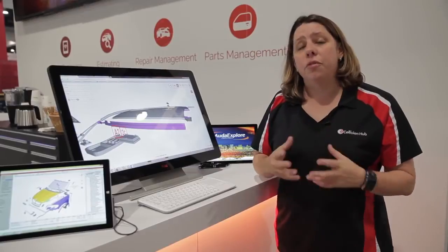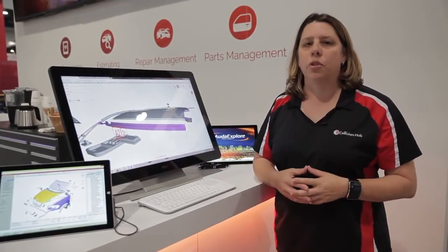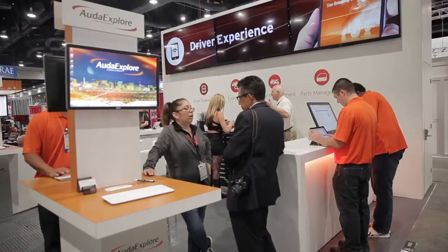As you can see, for 2015, Audatex has taken the repairer to a whole new level with a suite of products, and I can't wait to see what they're going to give me next year.